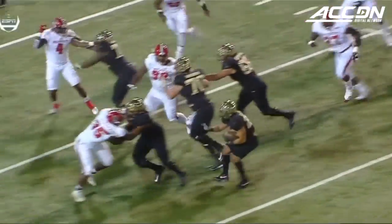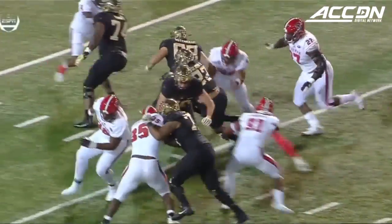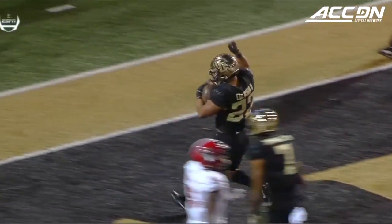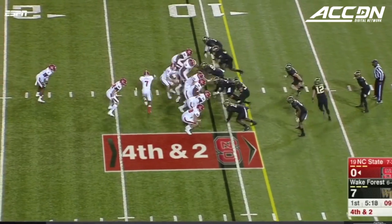That's an impressive opening drive, but who'd they go away from? They went away from Bradley Chubb, the defensive end. They went to the left and just blocked man-on-man on their first series.